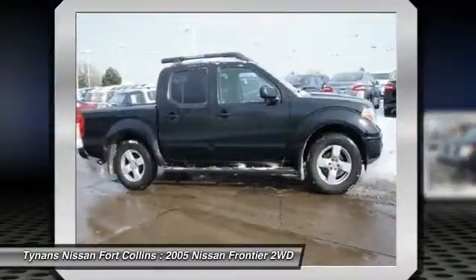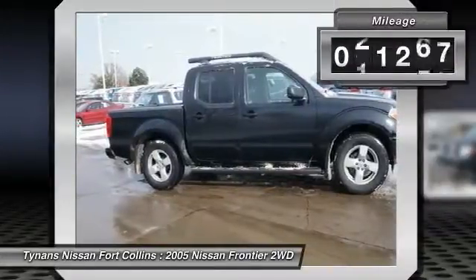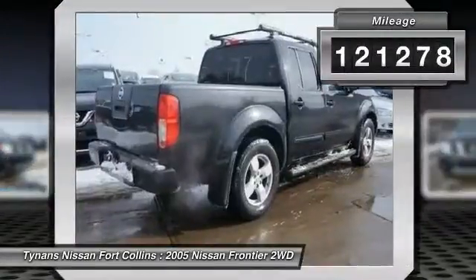The Frontier's interior comforts include cab versatility, under-seat storage, and seating for five. This vehicle has less than 125,000 miles.